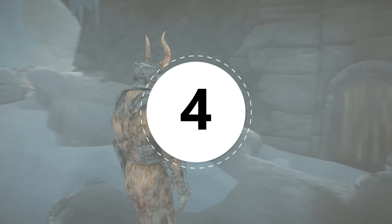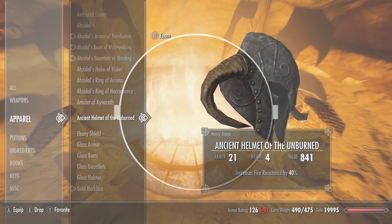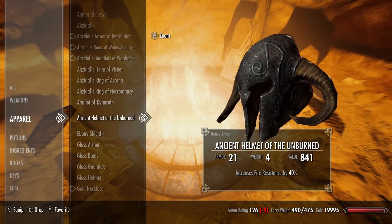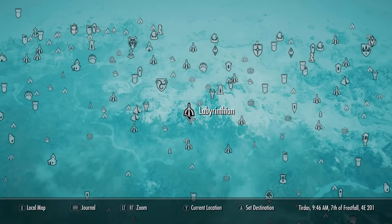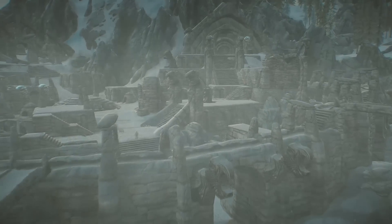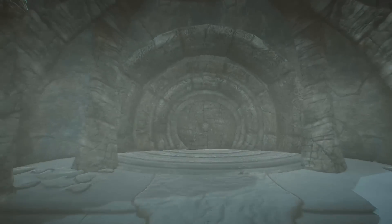For number four, we'll be getting the Ancient Helmet of the Unburned — a helm with 40% fire resistance, meaning you'll take much less damage from dragonfire. We'll also be getting an enchanted weapon and potentially an ebony shield. To acquire all this, come to Labyrinthian on the map. To gain access to the dungeon, you must have progressed quite far in the Mages Guild questline, specifically during the quest 'Staff of Magnus.'